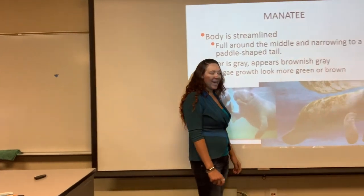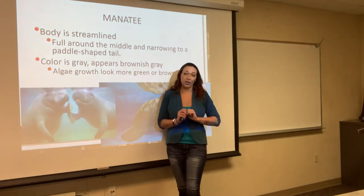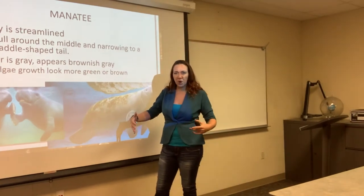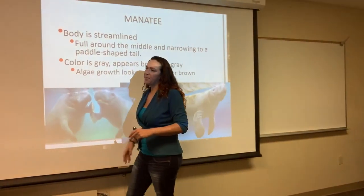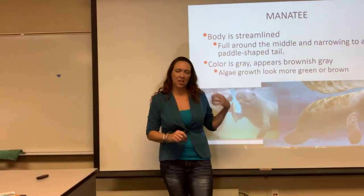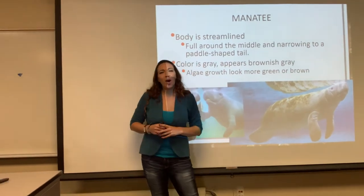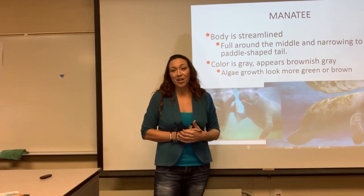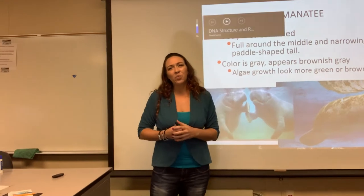Now moving on to the Sirenia — manatees and dugongs. You will need to know the difference between them. They have a streamlined, big rotund body. They are gray in color, though sometimes brownish-gray or a little bit green because they can be covered in algae. These guys are usually found in tropical waters — like in Florida, where they're actually pretty common. They're always kind of coming up to boats, checking out what we are — pretty curious. But they're also really slow moving.